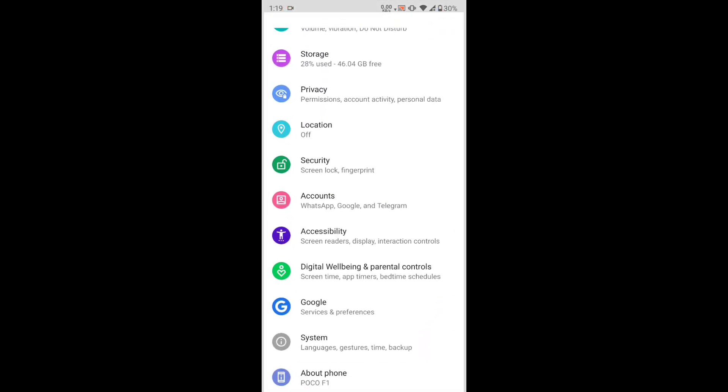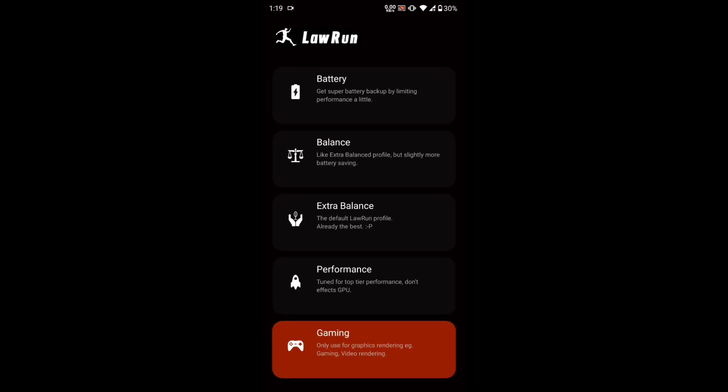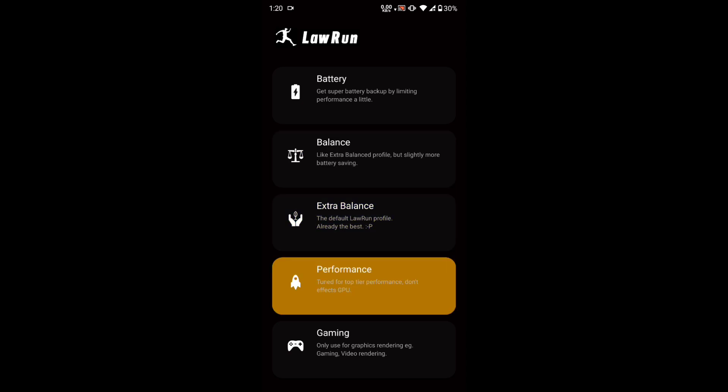I've already flashed into the latest Lauren kernel, which is version 12 stable, and I'm already loaded into the kernel as you can see. I've downloaded the latest Lauren app, which is really amazing — I am loving this app. I've been playing PUBG for almost six to seven hours and it's extremely smooth, with no frame drops in this latest stable version, and the battery backup is also great. There are five options: if you want the best battery backup, just select 'Battery' and wait five seconds to activate it.